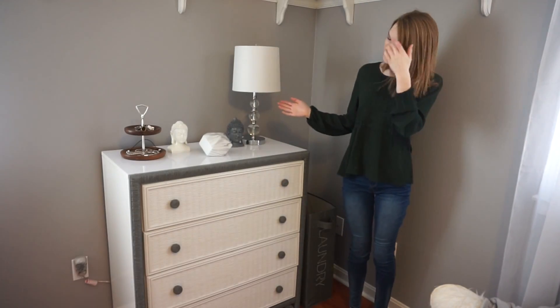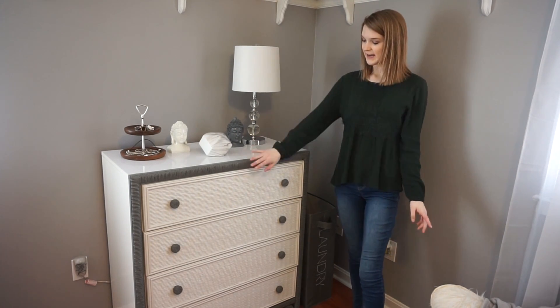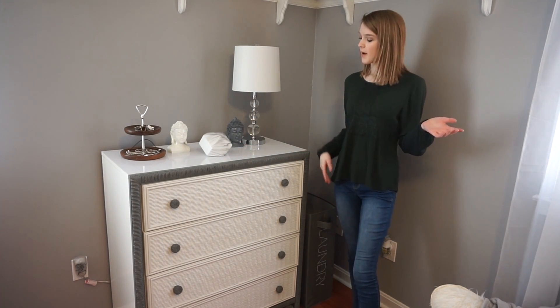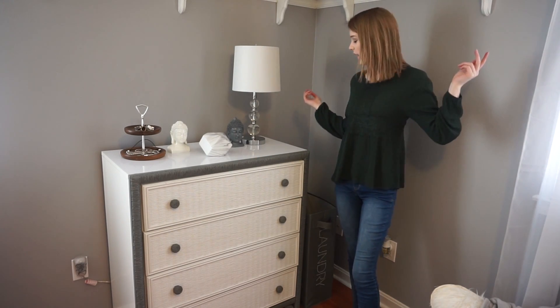This is my dresser that my mom painted for me. At first it was white, and since this is wicker it kind of yellows over time — especially around here — so my mom painted it grey to match with my theme of grey and white.